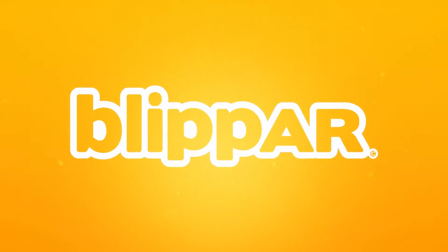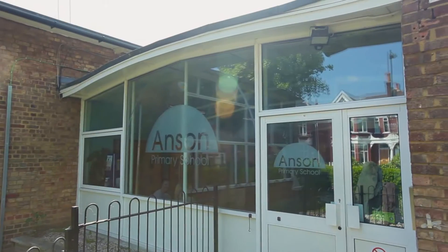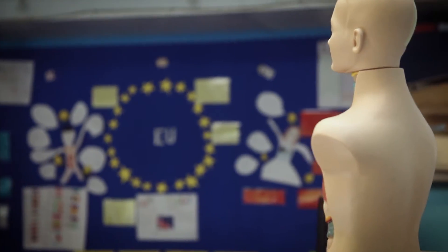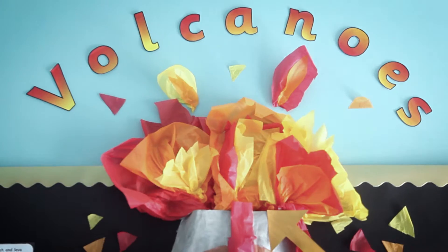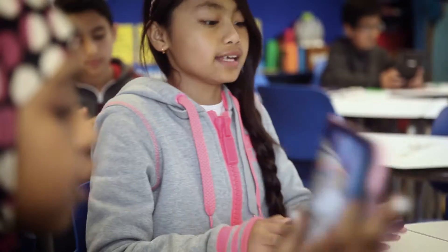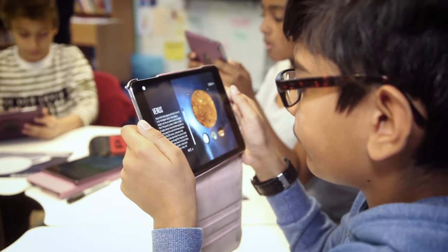When we use technology in our school we really want to see the children engage with it and be able to take their learning forward. With the app Blippa it will tick loads of those boxes because we saw straight away the children were engaged with it, it created excitement, it created a buzz which then pushed their learning forward and also helped with the engagement levels as well.